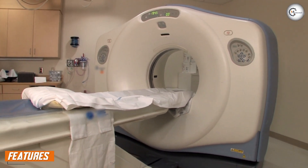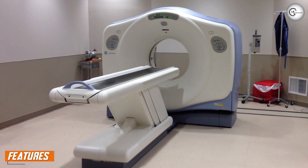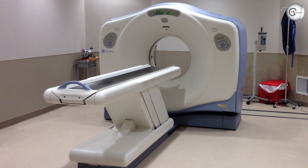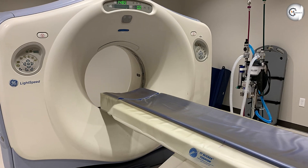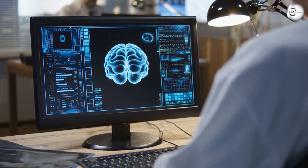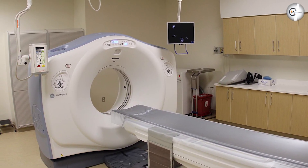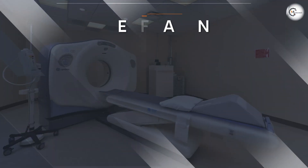Let's start by discussing the features of the GE Lightspeed 16 CT Scanner. One of the most impressive features is its speed. The machine is capable of taking 16 images per second, which means it can produce high-quality images in just a matter of seconds. It also has a large gantry opening, which makes it easier to position patients for scanning.